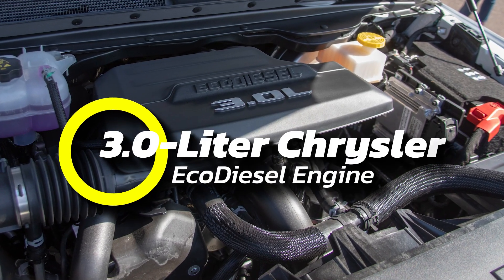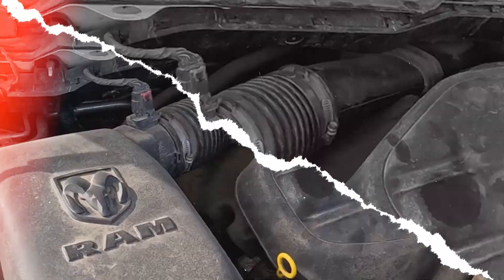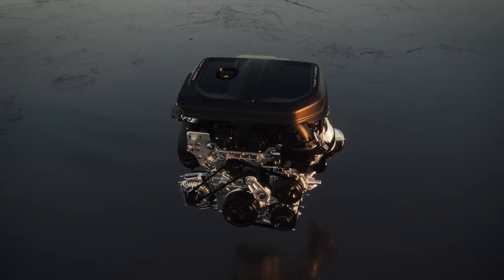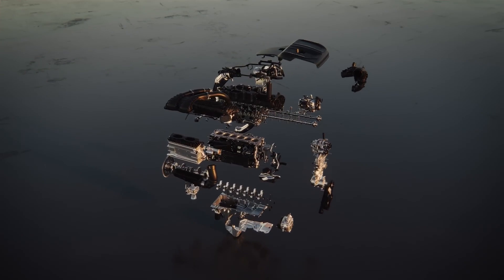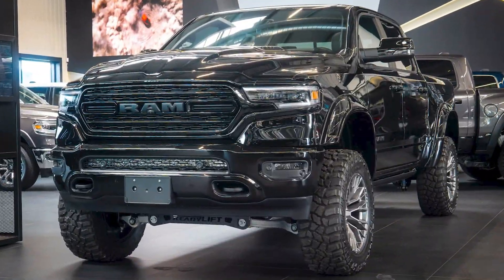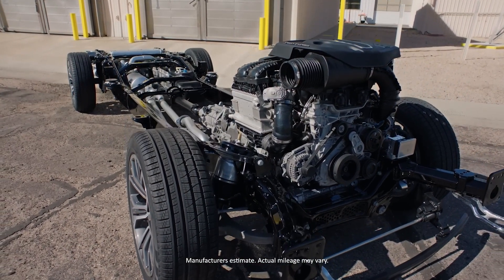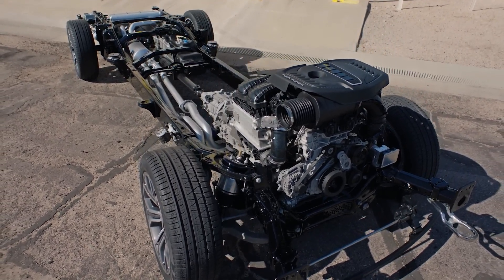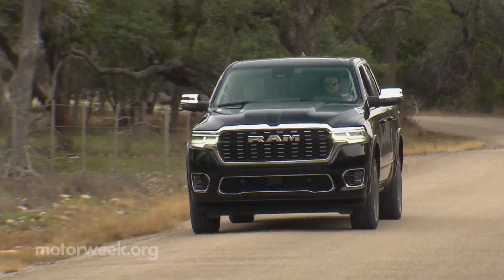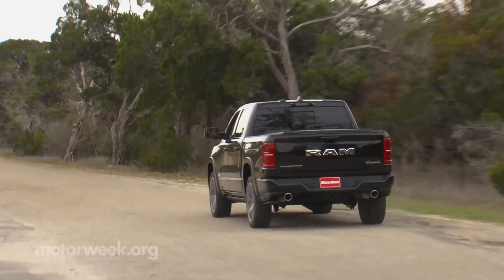Number 10: the 3.0L Chrysler EcoDiesel Engine. The 3.0L EcoDiesel V6, built by VM Motori, first hit the scene in Europe in 2011, but North America had to wait a few years, finally getting it under the hood of the Grand Cherokee and Ram 1500. This engine was all about the perfect balance — fuel efficiency without sacrificing power. The Ram 1500 with the EcoDiesel got about 30% better gas mileage than its Hemi V8 counterparts, all while delivering the same solid performance.